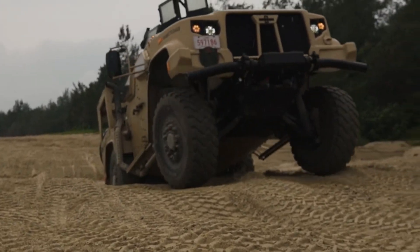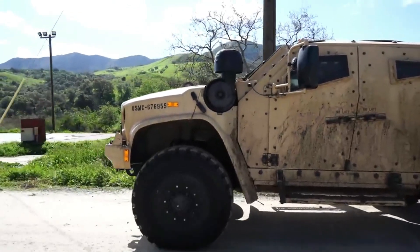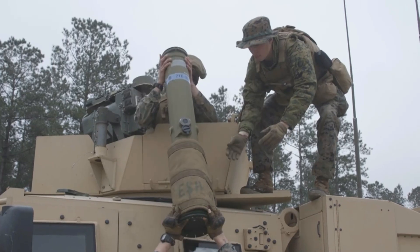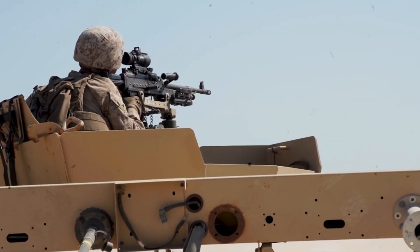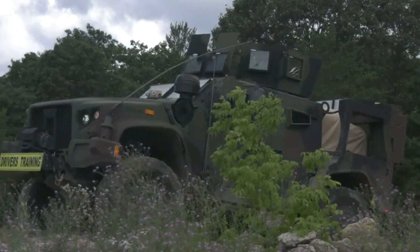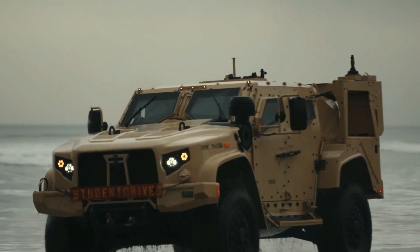The JLTV is equipped with an advanced crew protection system that offers a protection level similar to that of mine-resistant ambush-protected vehicles. The armored capsule is scalable and can accept multiple armor configurations to protect the troops. The capsule is optimized for protection, weight, and mobility, and its modular and flexible design allows the vehicle to accept a greater range of upgrades and continuous enhancements.